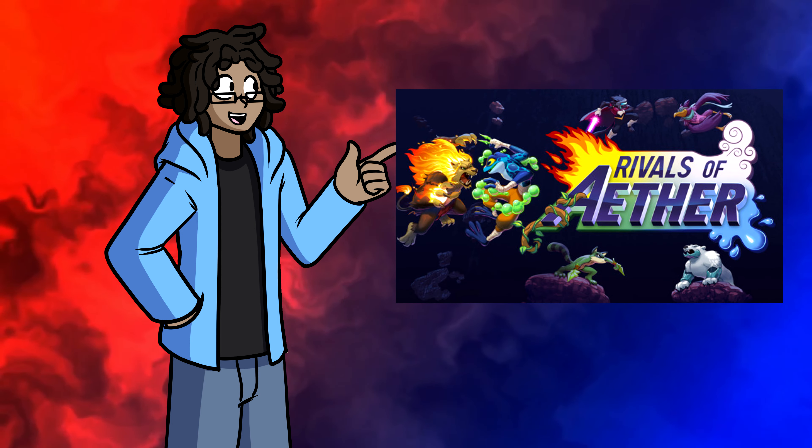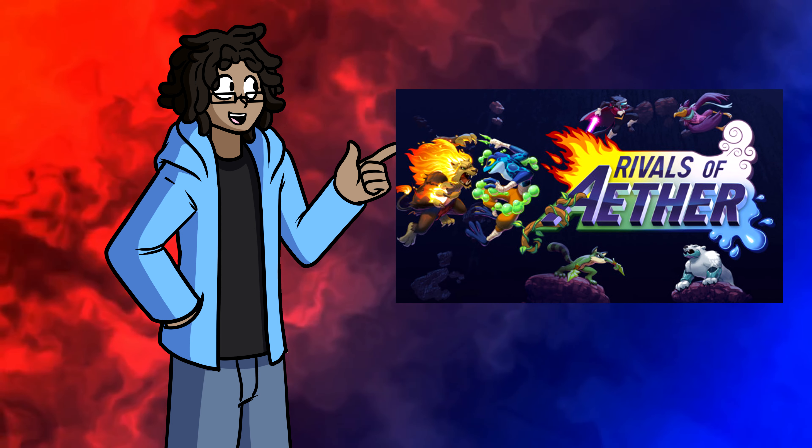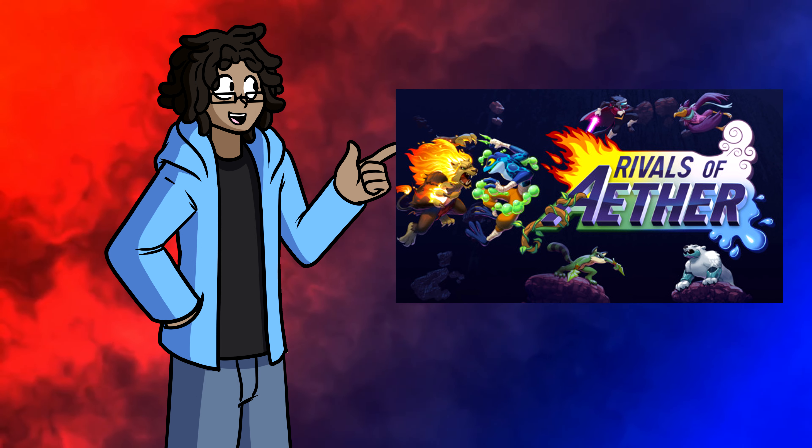Rivals of Aether, as expected, ran just fine. Being a 2D game, I didn't expect many problems, and I didn't get any. Browsing the workshop was a little rough at times, though.